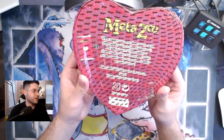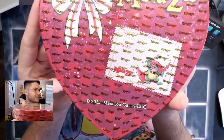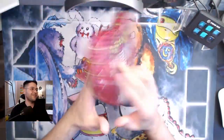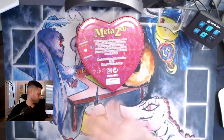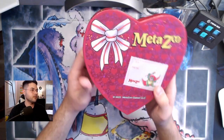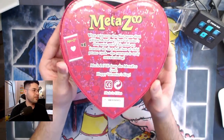The wrapping is really cool by the way — I love the sparkly hearts, I'm into it, it's very fun. We got the box, very cool, we got the back.